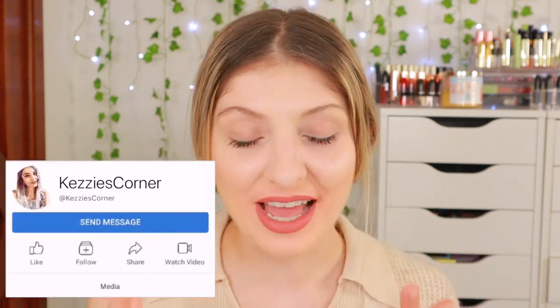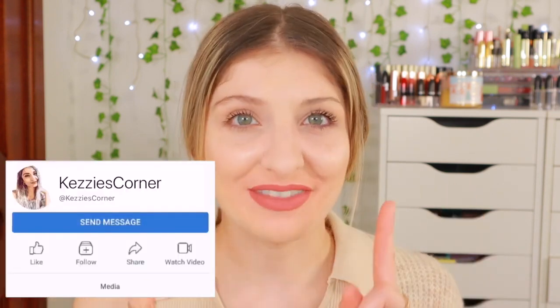I hope you enjoyed this video — it was a lip swatch video. If you want to see more lip swatch videos, maybe I can do seasonal ones again because that's what I used to love doing — showing my favorite seasonal lipsticks. So if you want to see that, definitely comment down below.